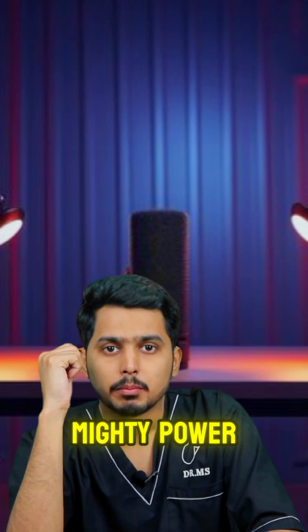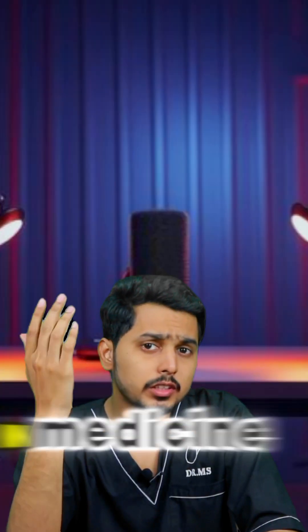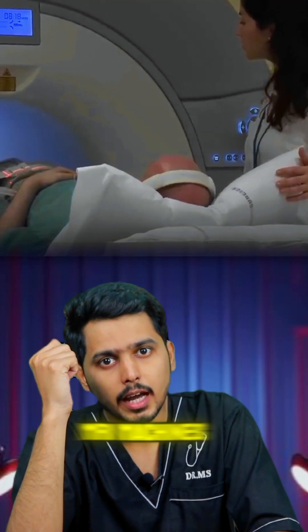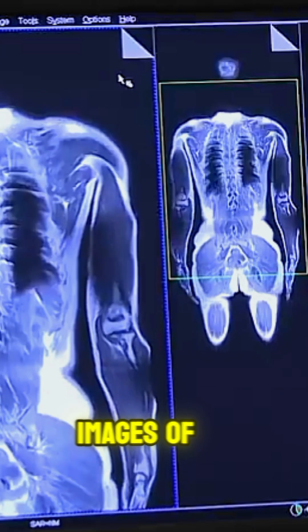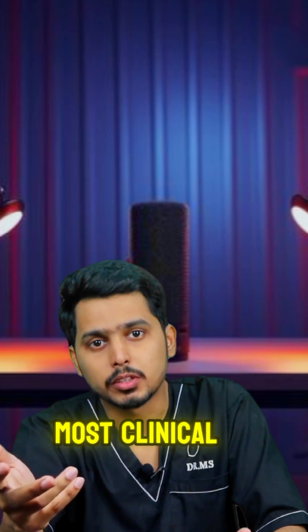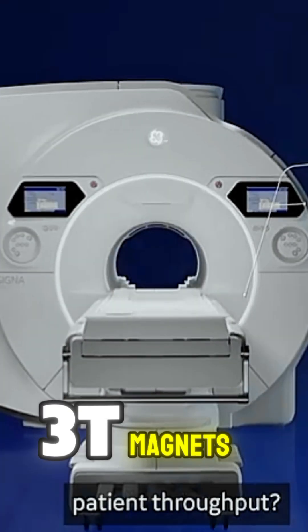Let's talk about the mighty power of MRI magnets — an incredible force behind one of the most advanced imaging tools in medicine. What makes MRI magnets so special? MRI machines use super powerful magnets to create detailed images of the body's internal structures. The magnet strength is measured in Teslas. Most clinical MRI machines use 1.5T or 3T magnets.